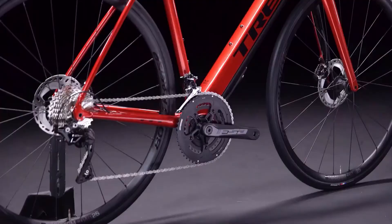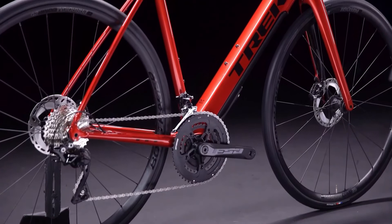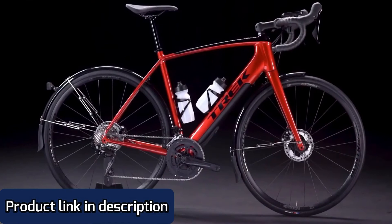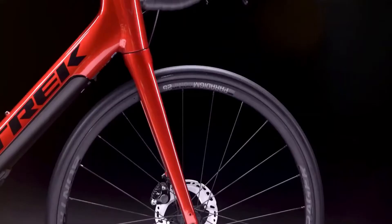Compared to the Domani Plus LT, the Domani Plus ALR skips the carbon frame with IsoSpeed and is instead handcrafted from premium aluminum with smooth welds and internal cable routing. This makes for an awesome ride that won't break the bank compared to other e-road bikes. The Domani Plus ALR is a classic road bike that lets riders do more.